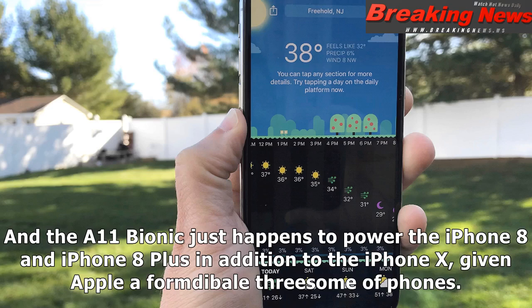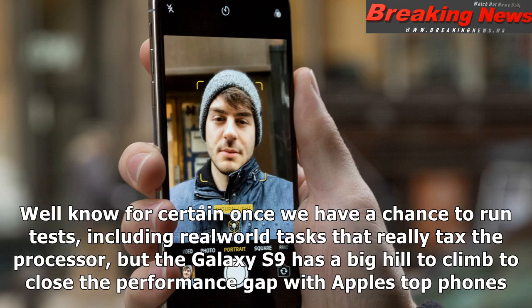The A11 Bionic also powers the iPhone 8 and iPhone 8 Plus in addition to the iPhone X, giving Apple a formidable trio of phones. We'll know for certain once we have a chance to run tests, including real-world tasks that really tax the processor, but the Galaxy S9 has a big hill to climb to close the performance gap with Apple's top phones.